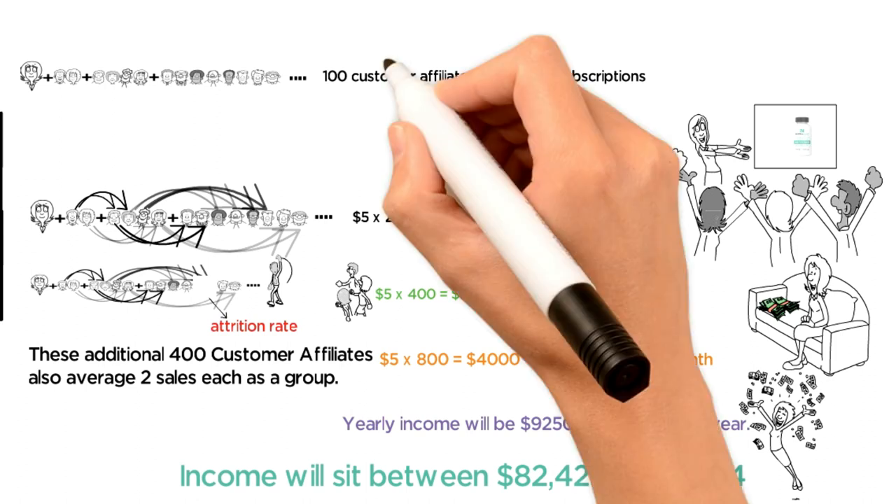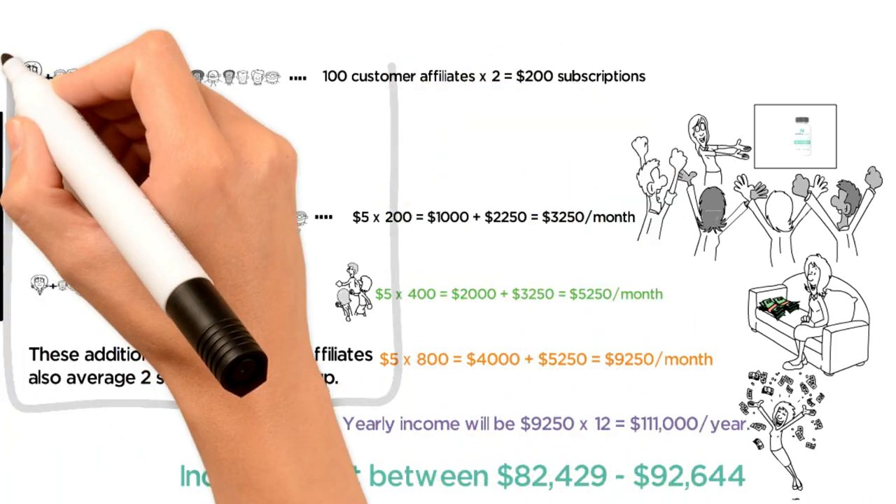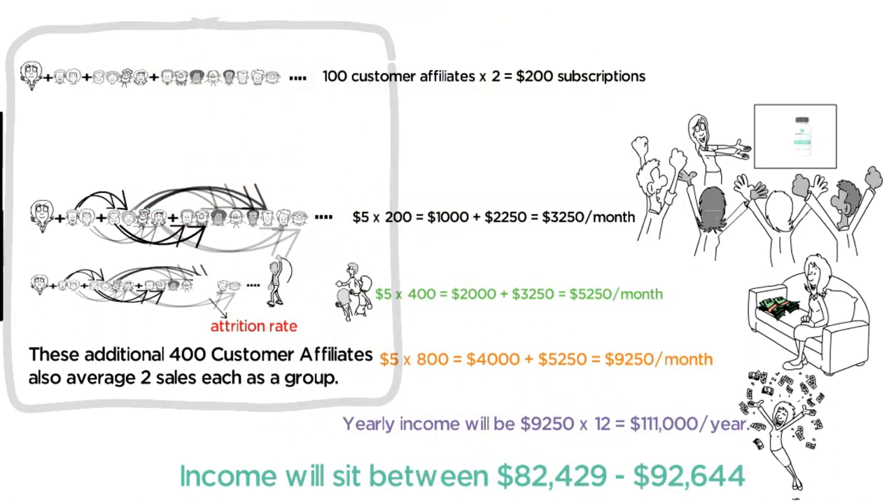As you can see, there are endless combinations to grow your affiliate income through your own efforts and through the efforts of other affiliates you have brought into your chain.